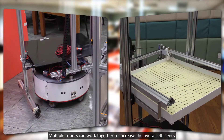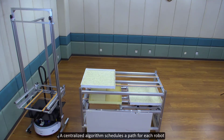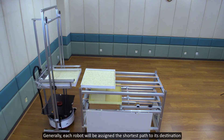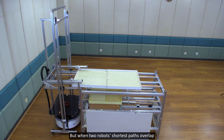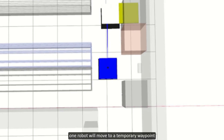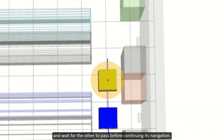Multiple robots can work together to increase the overall efficiency. A centralized algorithm schedules a path for each robot. Generally, each robot will be assigned the shortest path to its destination. But when two robots' shortest paths overlap, one robot will move to a temporary waypoint and wait for the other to pass before continuing its navigation.